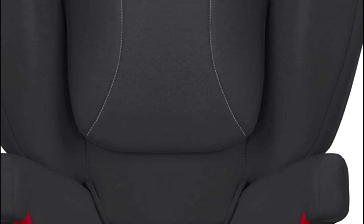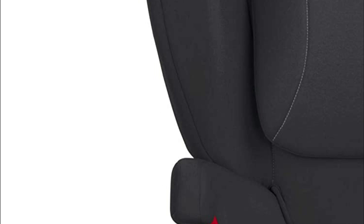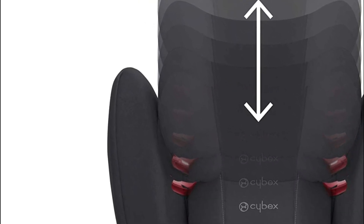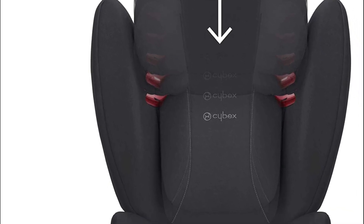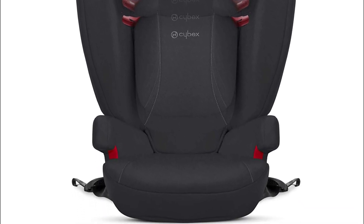In case of a side impact crash, the linear side impact protection system on the Cybex Solution Bfix Plus Luxe Car Seat absorbs impact forces, helping to protect your child's head and upper body. Perfect for active children on the move, it also includes two dishwasher-safe cup holders for easy access to your child's favorite beverages.